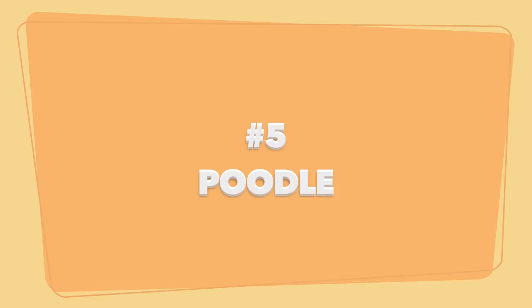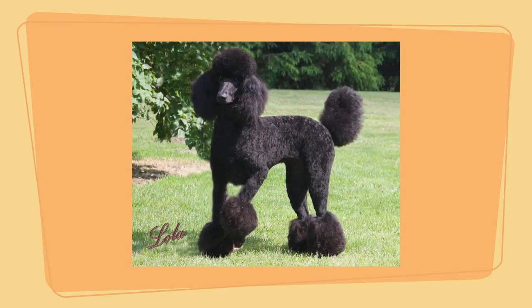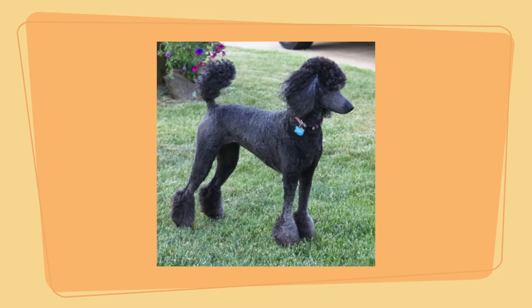Number 5: the Poodle. They are famous for their snazzy hair and outwardly entitled look, but despite their appearance they still make great family pets. Poodles are one of the healthiest dog breeds you can find.